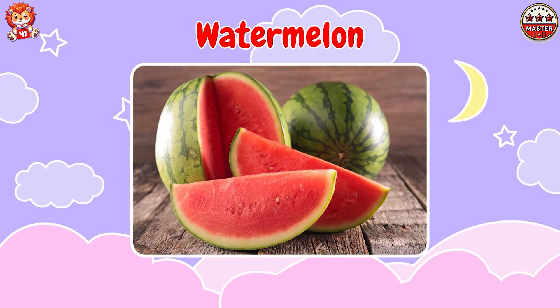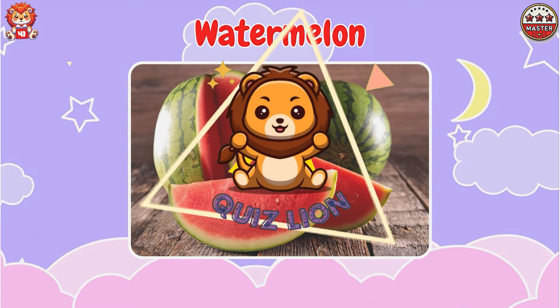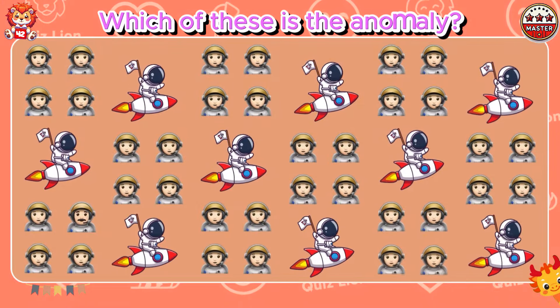This is a watermelon. Which of these is the anomaly?